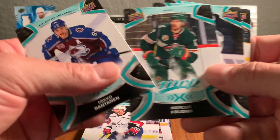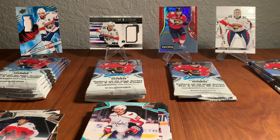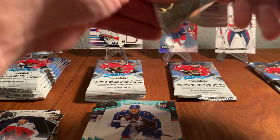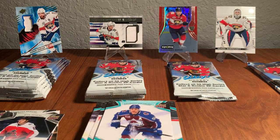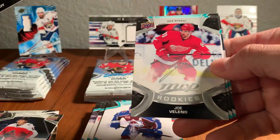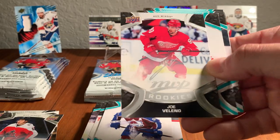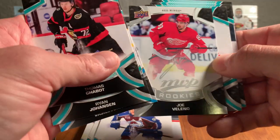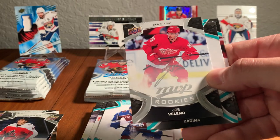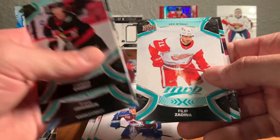Ripping through — when I open cards, I like to savor it, enjoy it. Thomas Shabbat, Ryan Johansson, Andre Vasilevsky, and here's a rookie — Joe Valeno from the Red Wings. Being in the Atlantic Division we'll get to see a lot of him. And that's the silver script rookie card too, so a short print — nice card right there. Philip Zadina, speaking of the Red Wings, Jonathan Marcheseau and Sebastian Ajo on the Ice Battles insert.